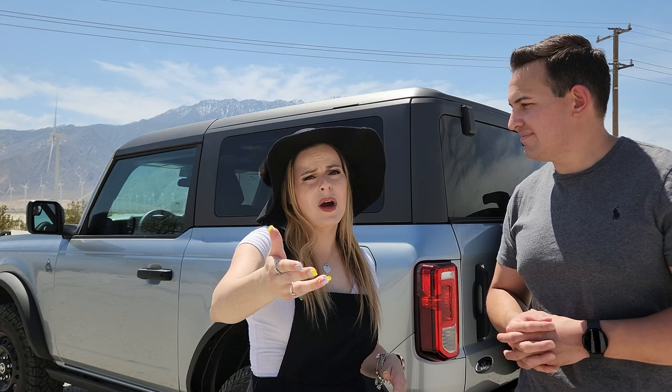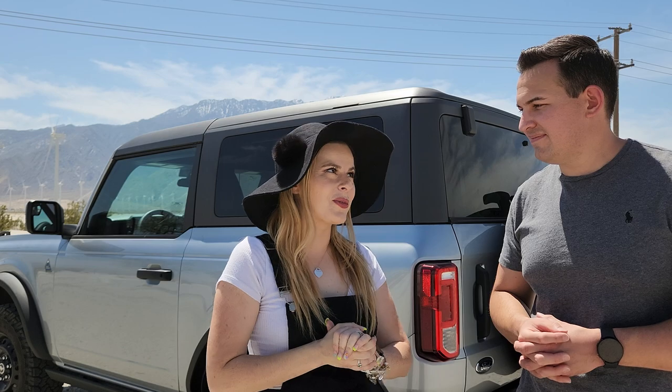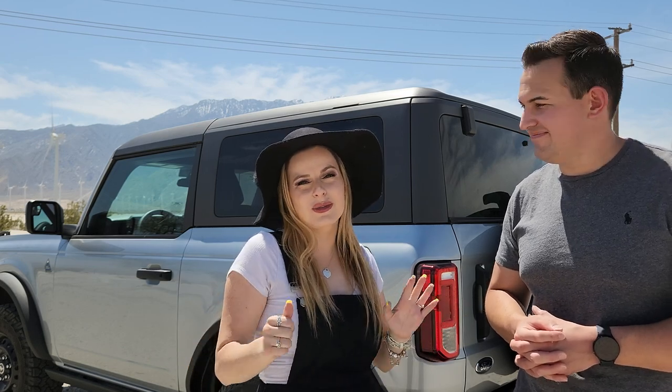Before we move on, please subscribe to our channel, AutoJourney at YouTube, because we will be doing a review video on this Bronco soon — and I'm so excited to show you how awesome this car is.